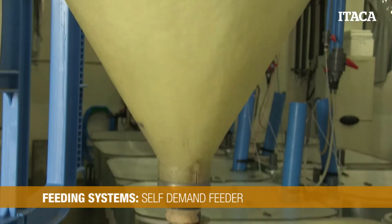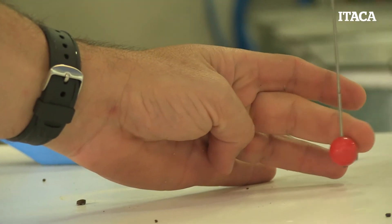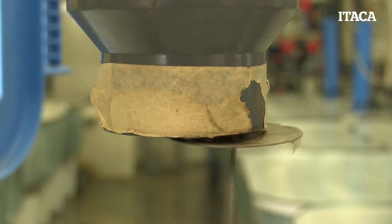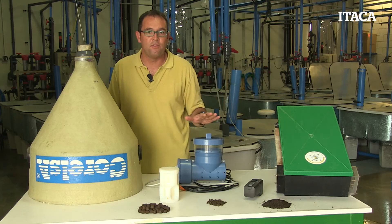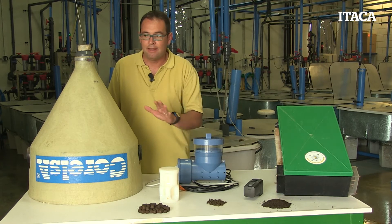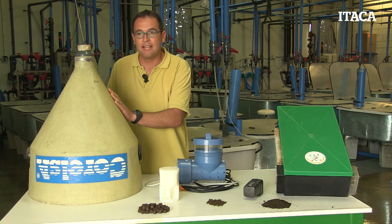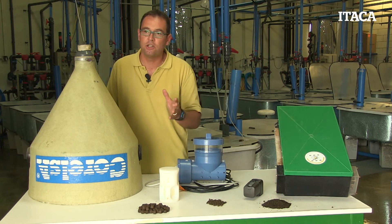This is the self-demand feeder. This feeder differs from the rest in that it works when the fish wants to eat — when the fish is hungry. The other models distribute feed at different times of the day whenever the fish farm decides, but this one only distributes feed when the fish is hungry, which means that the feed is used more efficiently. Since in some environmental or climate conditions,